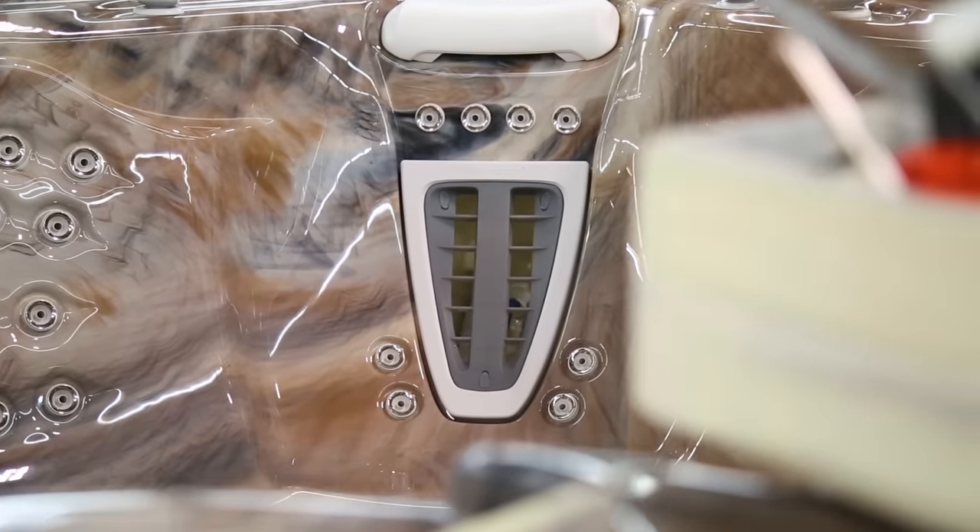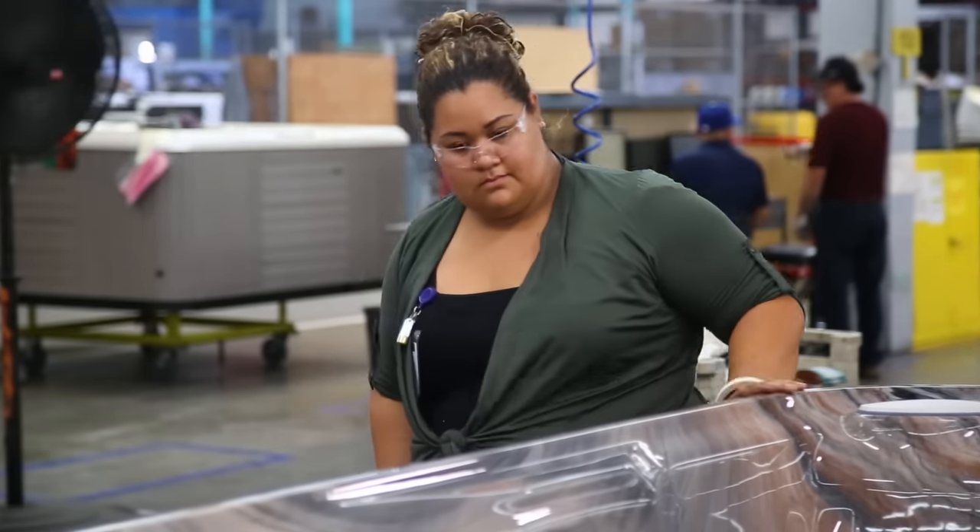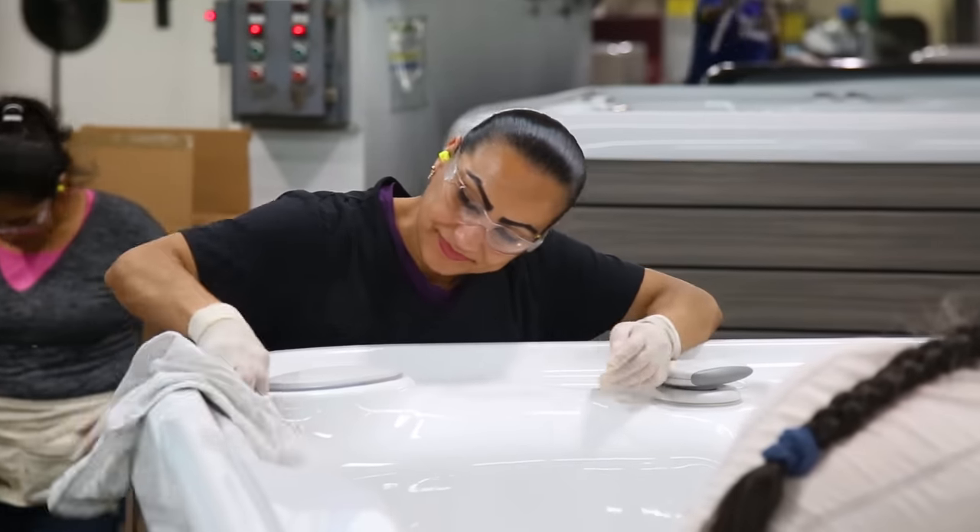We're almost to the end of the line. This is final inspection. This is where we're going to check out all the fit and the finish, make sure everything is perfect, just as a customer would want it when they unwrap their new Hot Spring Spa.